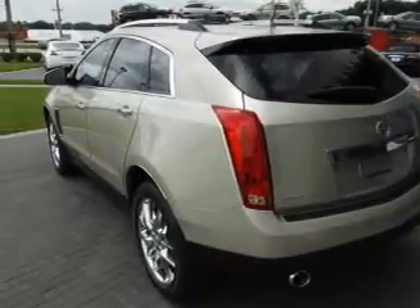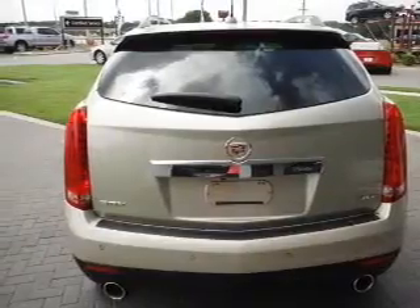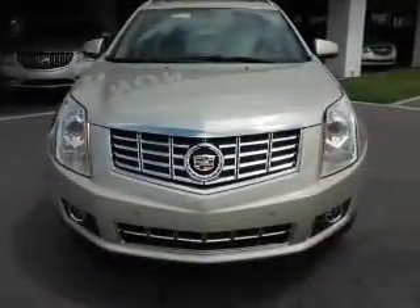GPS navigation will guide you to your destination. Treat yourself to the splendor of a premium sound system. Anti-lock brakes help you bring your vehicle to a safe stop.